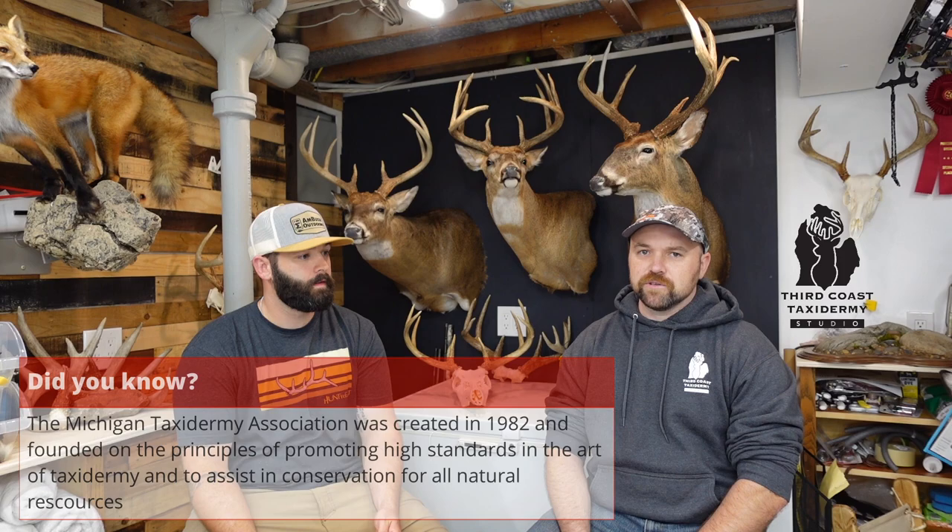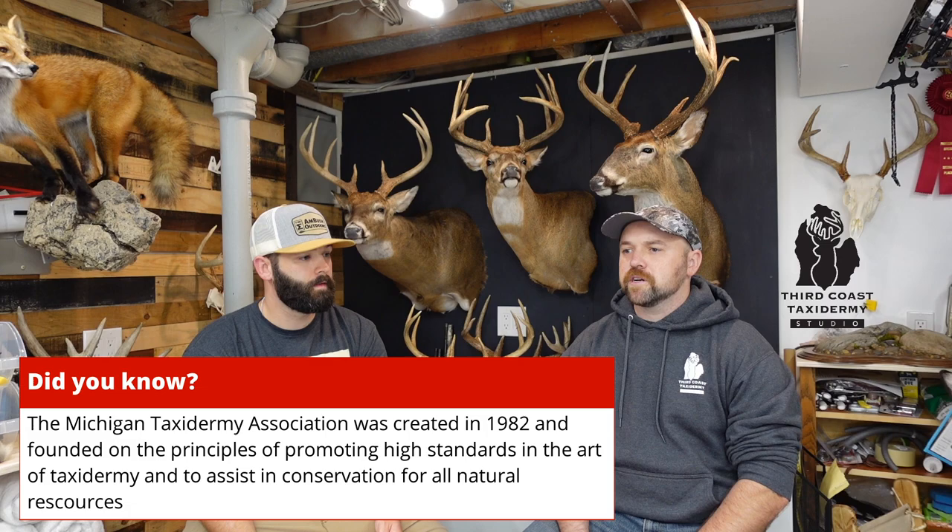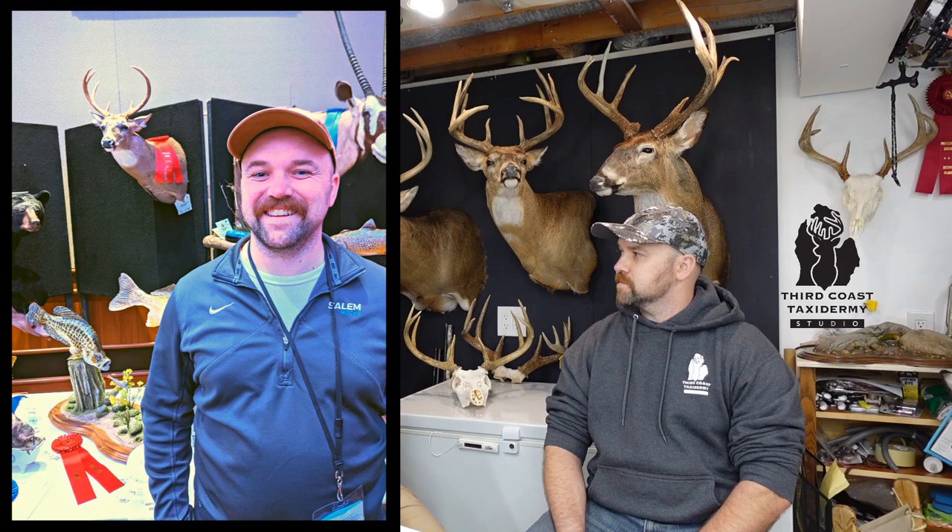Jake was recently involved in an event with the Michigan Taxidermist Association at Soaring Eagle Casino. Finding a taxidermist who participates in their state association has benefits — taxidermists who compete and participate in shows have their work judged by other taxidermists from their state and around the country. They get feedback through seminars so they're always improving, and critical review from other artists really builds craft and skill.